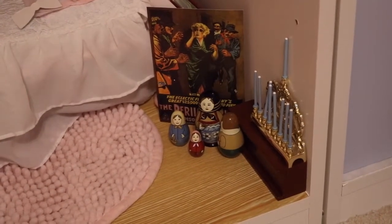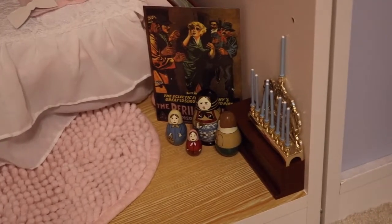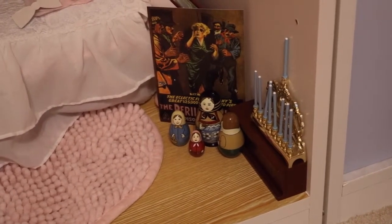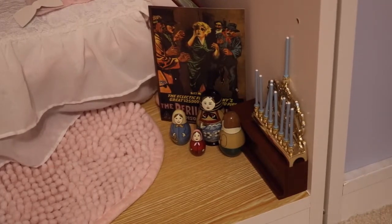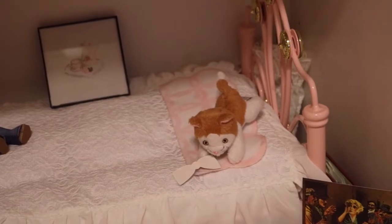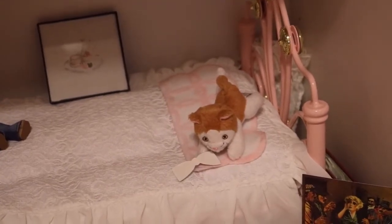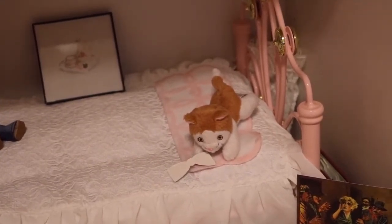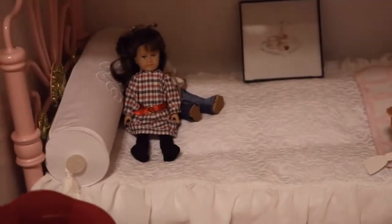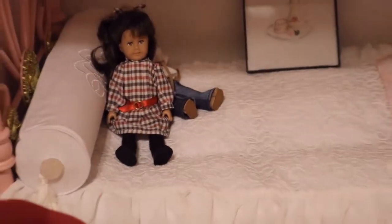Over in the other corner, we have the Perils of Pauline movie poster, dominoes, the Hanukkah set — Rebecca's Hanukkah set — and her Russian nesting dolls. At the foot of the bed, we have another cat, Brown Sugar. The phonograph music and the lacy umbrella are stored over in the corner. And, of course, we have Rebecca's bed.